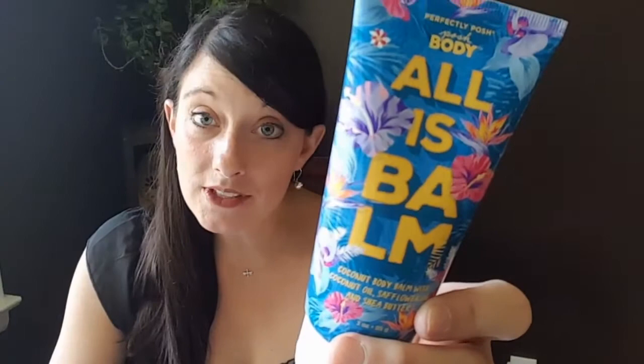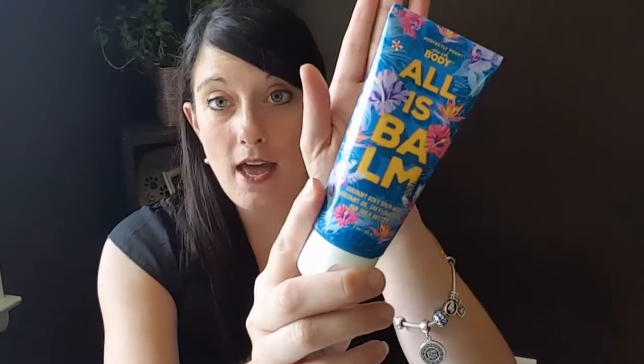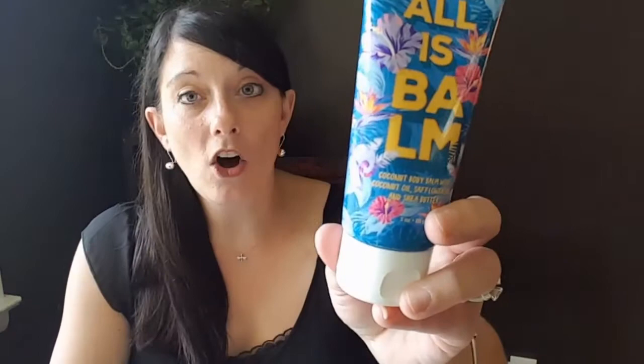We took coconut oil that has been in our previous catalogs and we vamped it up, made it extra amazing. You all know the benefits of coconut oil because we've talked about it numerous times, but with All is Balm, we added safflower oil and shea butter to create a body balm.